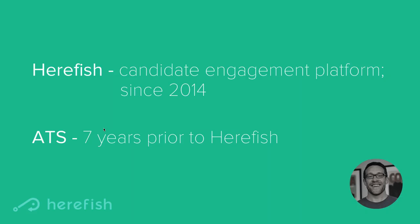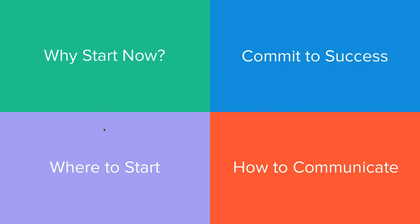What that led us to was really identifying some opportunities to take better advantage of all the resources that are hidden within the ATS. This is ultimately what led to Herefish — the primary purpose of Herefish is to help companies take better advantage of their ATS. Really, the short version is that there's a true massive untapped opportunity within every staffing firm's ATS to really get more placements out of it.